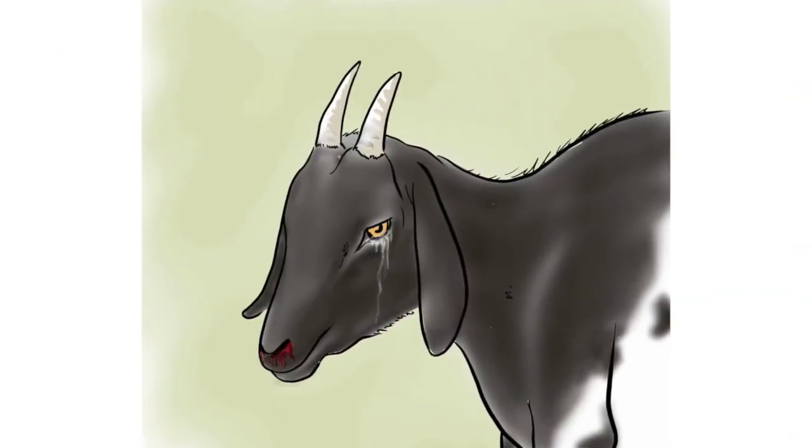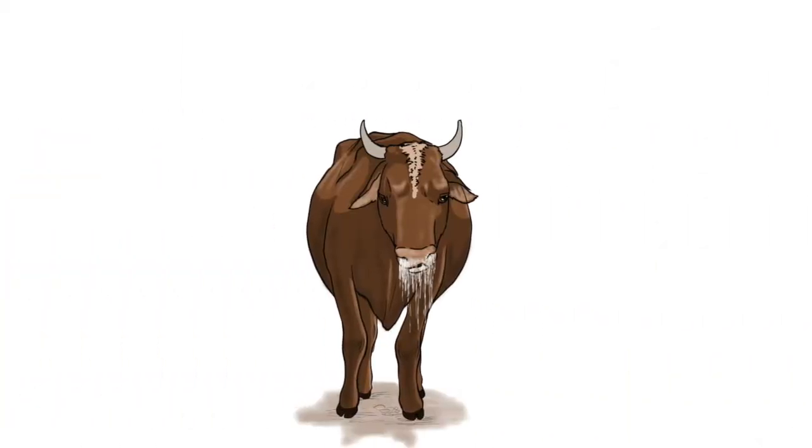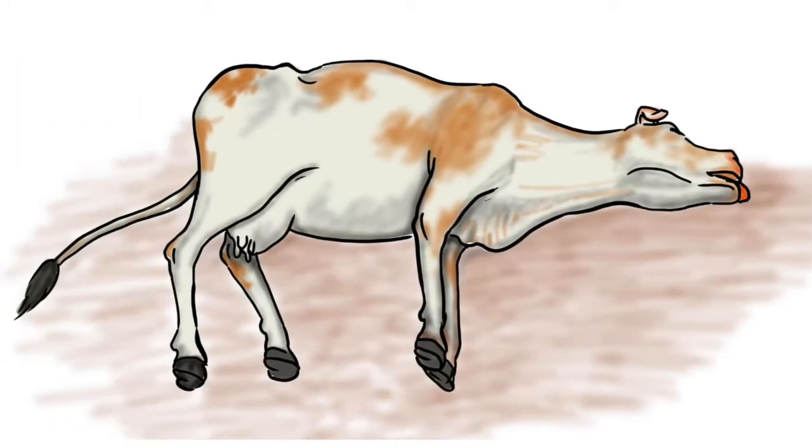Excessive salivation and watery discharge from the eyes in mature animals. Nasal discharge, often stained with blood. Death of mature animals, mainly sheep, goat, and probably cattle.